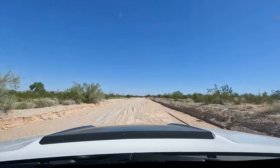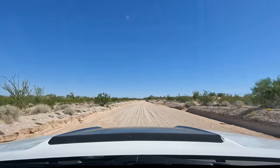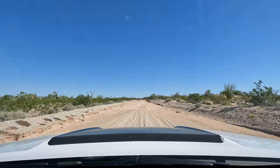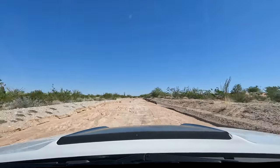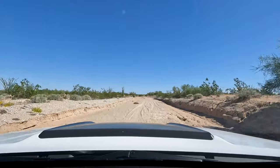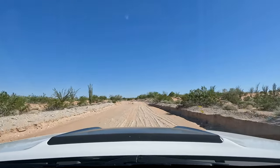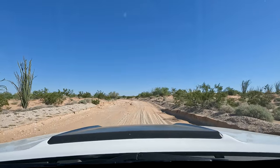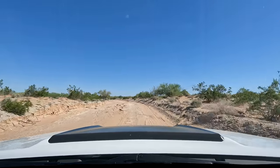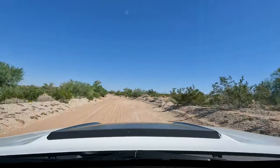It gets sandier and sandier in little spots where any water has flowed out through the desert. There are some pretty big holes but I avoided them all. Looks like I've got eight miles until a hard turn — a right turn on Swansea Road. I think I'm already on Swansea Road but here we go.